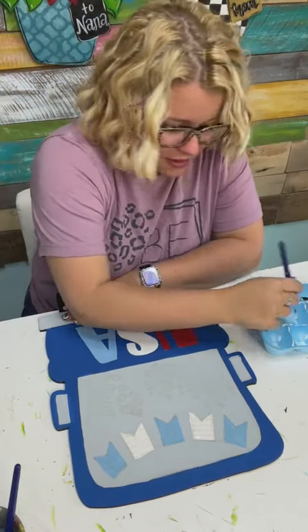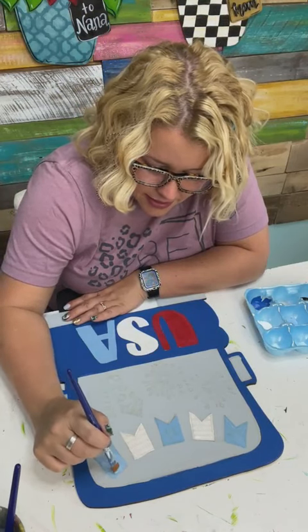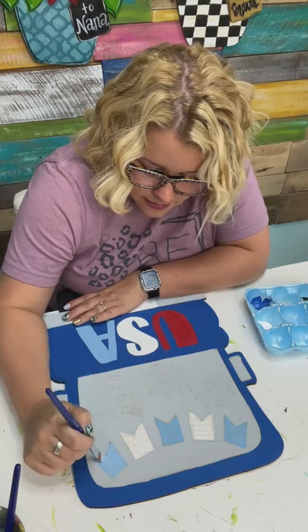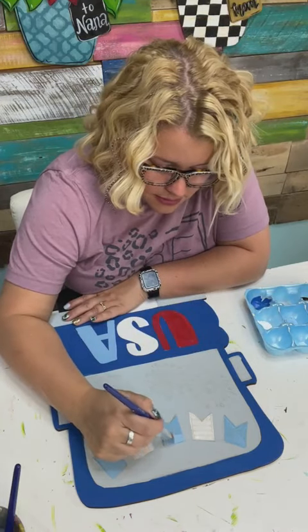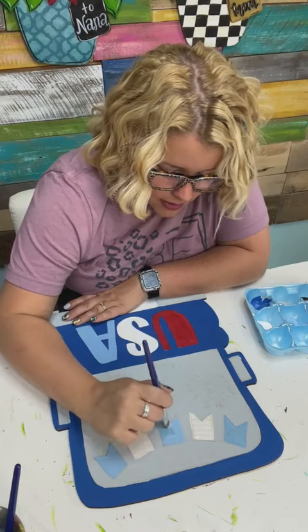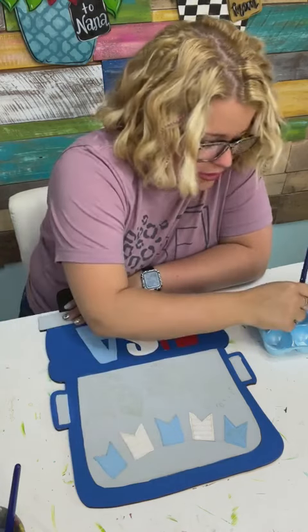I need to do another coat on this blue — it's covering okay but needs another coat. I thought it might be fun to do the fireworks on this with gold puff paint. I haven't used that stuff in forever, but I thought we'd give it a try today — we'll do that toward the end.